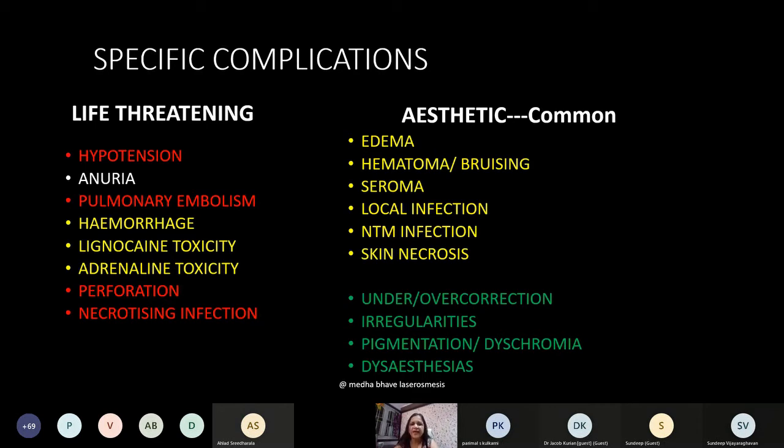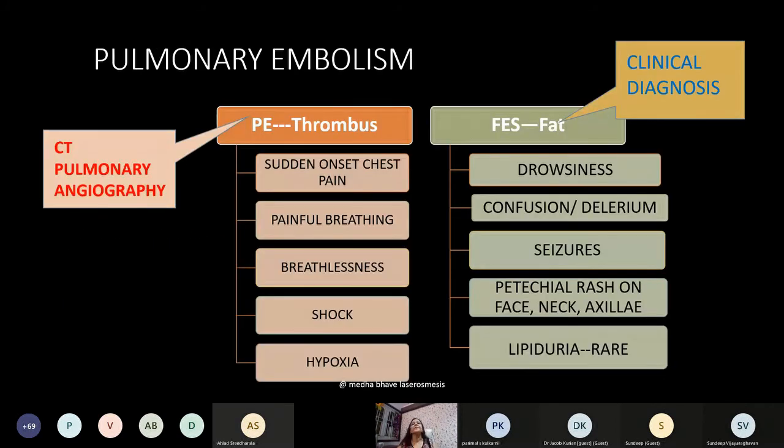Skin necrosis can sometimes happen because of overzealous use of heat-based devices or overzealous subdermal liposuction. Dysesthesias, dyschromias, irregularities, and under- and over-corrections are well known complications. Use of autologous fat transfer can really help you manage irregularities. Only one important complication will be discussed in detail: pulmonary embolism.